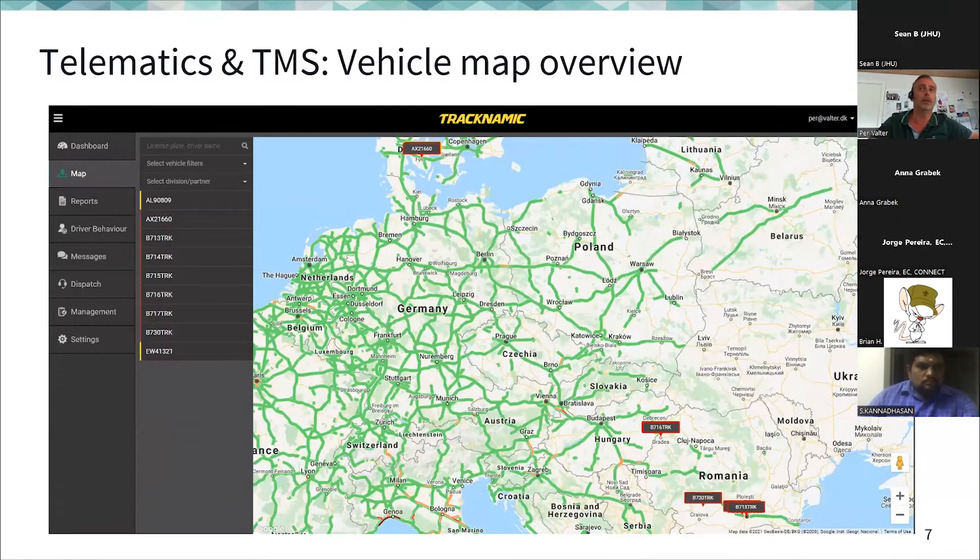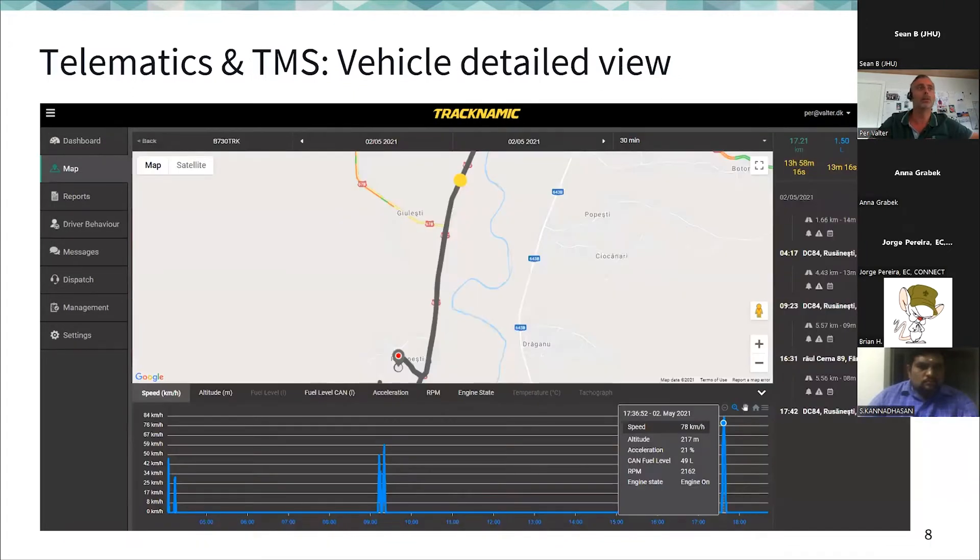You can see truck locations on a map and analyze each truck's parameters — speed at different locations and times, altitude, fuel level, acceleration, RPM, and engine status. On larger trucks with multiple drivers, a tachograph records who is driving and how many hours they have been driving, since the law limits driving hours before mandatory rest.